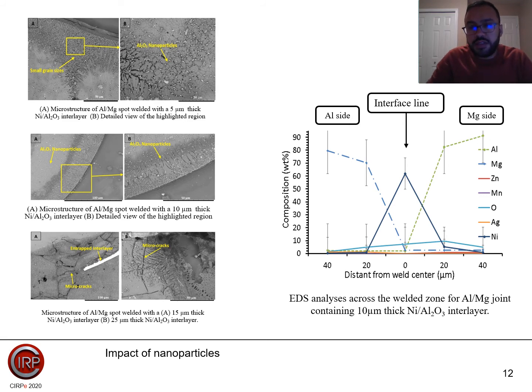The EDS analysis across the weld region shows measurements at a distance from minus 50 microns to 50 microns across the joint interface, with the interface line in the middle. There is a variation in composition throughout the joint interface. The microstructural development observed when changing the interlayer thickness from 5 to 10 to 15 micrometers shows that alumina nanoparticles start to be deposited and observed at the joint interface, and some micro cracks can also be observed within the weld nuggets.